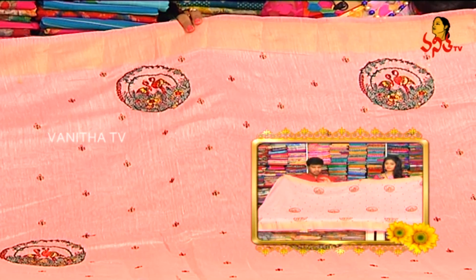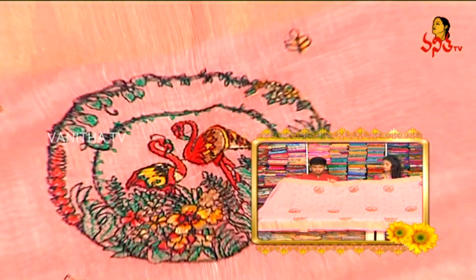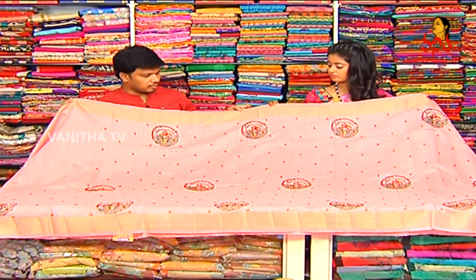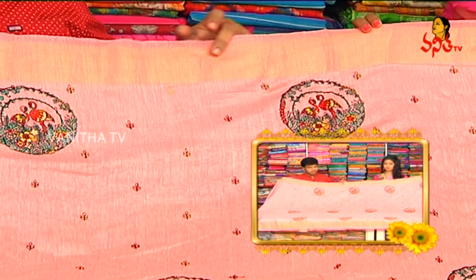Next, we have linen fabric. We also have embroidery. Light concombreum shade color combinations. We also have linen fabric. We also have silver, gold, and jerry border style matte works.